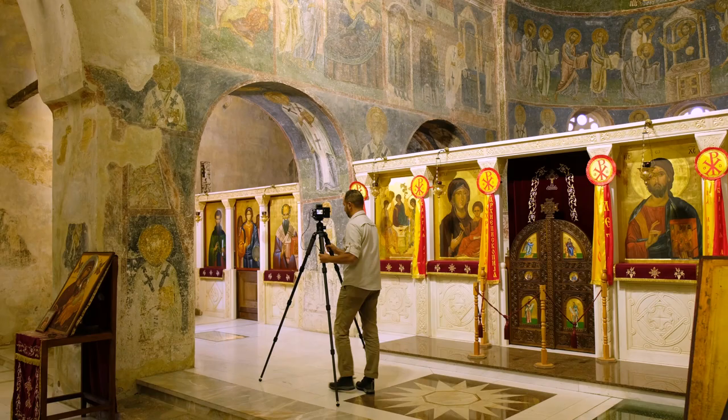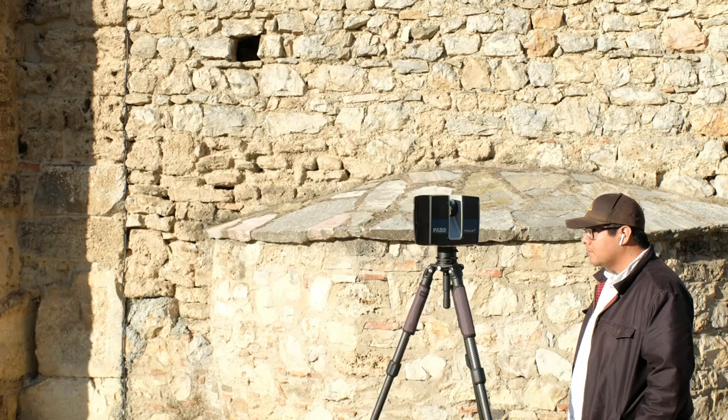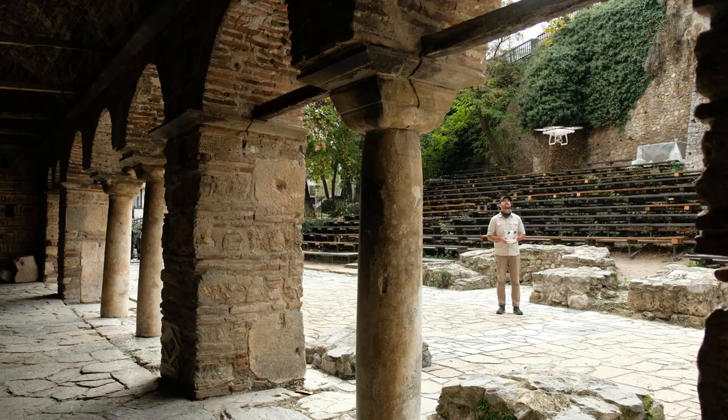The focus of our work this week is to document the Church, in particular the frescoes that adorn the insides of the Church. To document the frescoes we're using laser scanning or LIDAR as well as high-resolution photogrammetry. Using these technologies we're able to create a high-resolution 3D model that can aid in conservation and preservation of the site.